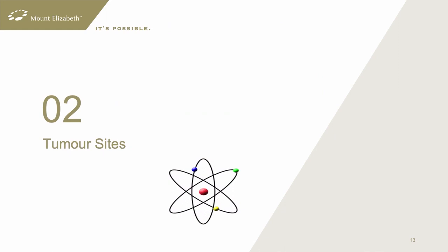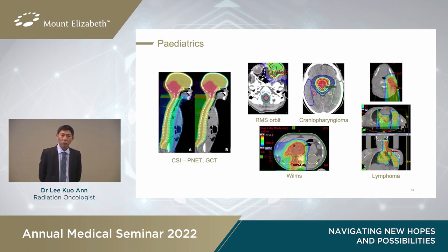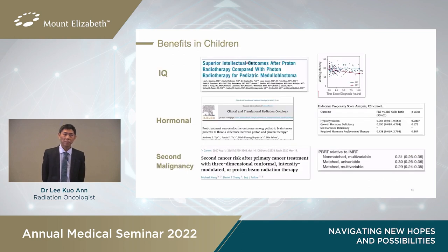In paediatrics, proton therapy is useful for brain tumours, rhabdomyosarcomas, craniopharyngiomas, lymphomas, and Wilms tumour. For example, in medulloblastoma we treat the entire cranial-spinal axis from brain down to spine. In x-ray-based cranial-spinal radiation, the low and intermediate doses expose the heart, lungs, and reproductive organs. Whereas with proton therapy, radiation of these other normal organs is avoided. Several studies have already shown the benefits of protons in children — less effect on IQ, less effect on hormones, and reduced radiation-induced malignancies down the road.